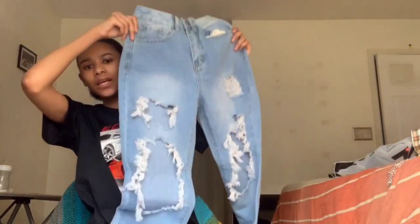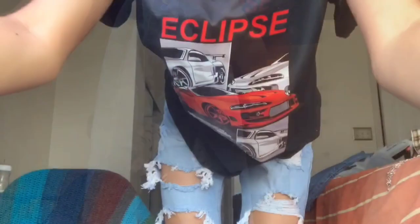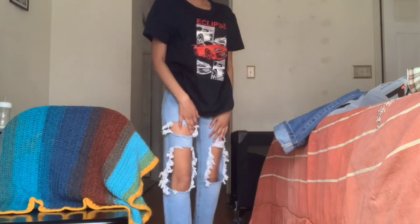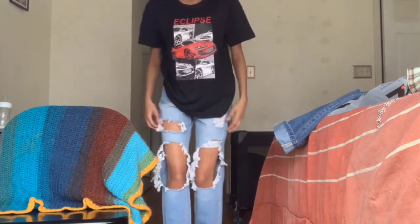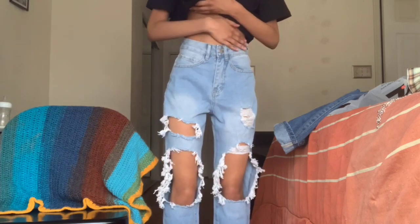It's not itchy or anything. Next are these jeans — these ones fit me good. I gotta show you the other ones that don't fit me well though. These are like mom jeans. Let's put them on. Okay so here are these. I love these — oh yeah. I'm in love with these.